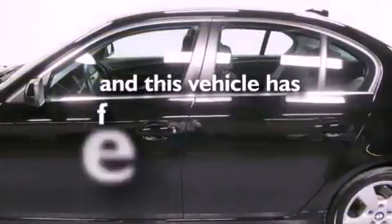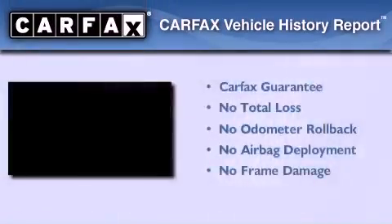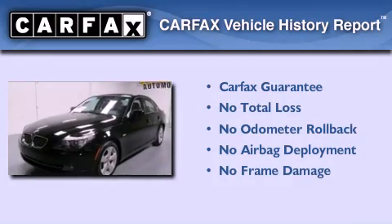This vehicle has fewer than 62,000 miles on the odometer, and this BMW qualifies for the Carfax buyback guarantee.